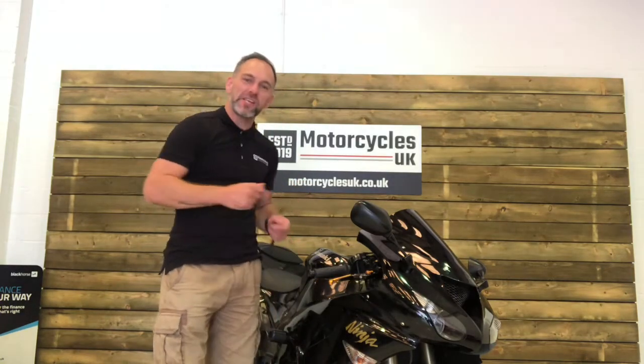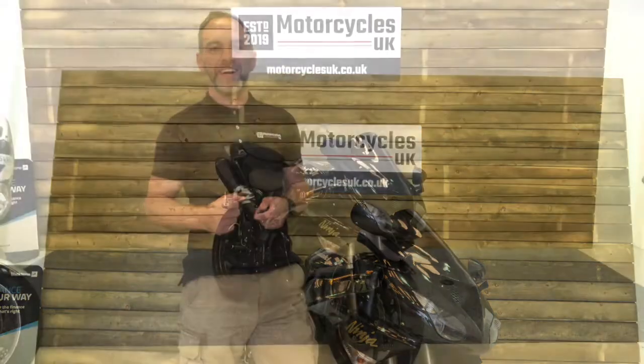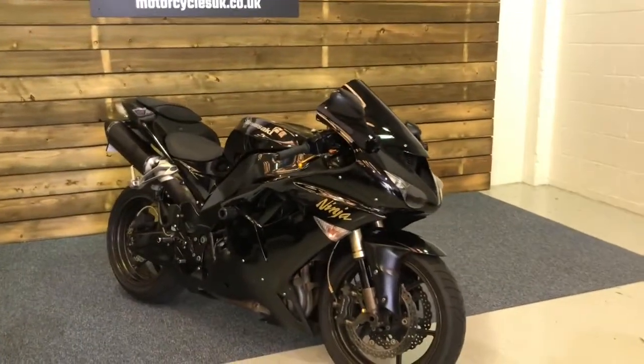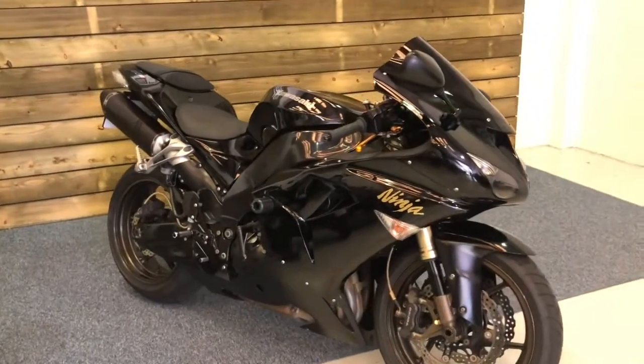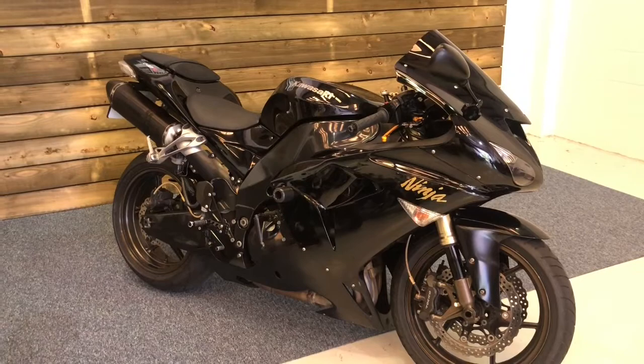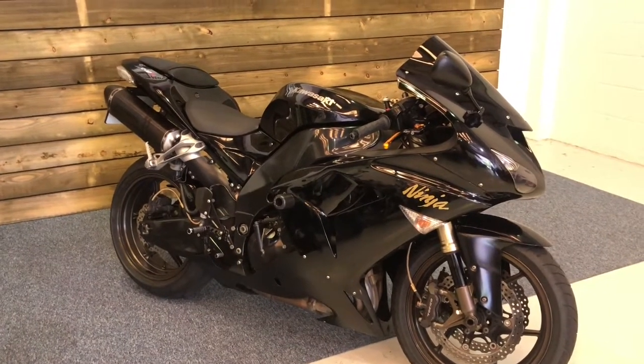Hi and welcome to Motorcycles UK. Today I'm going to show you a short video on this beautiful Kawasaki ZX-10R. Here we have a Kawasaki Ninja ZX-10R D6F — a 2006 model on an 06 plate with 32,943 miles and a full Kawasaki service history.